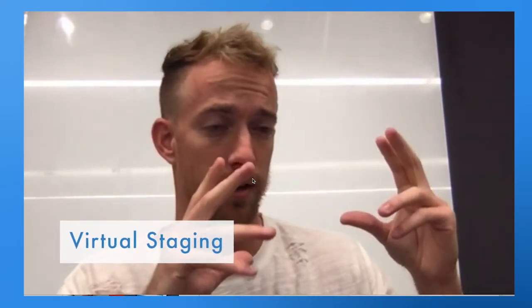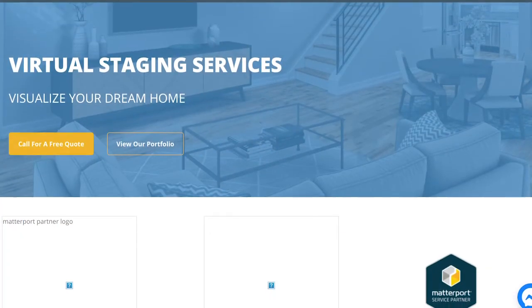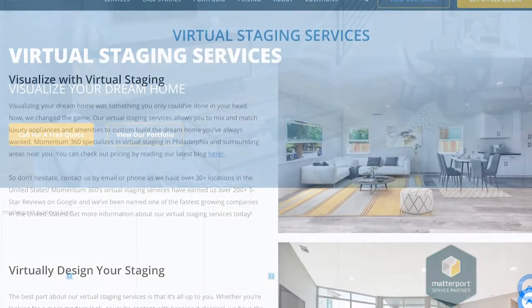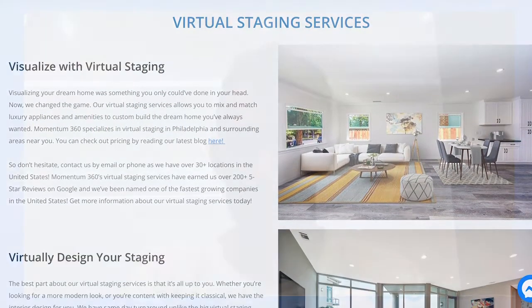One of the coolest things we can do is virtual staging. That's where we come in with a camera and do straightforward HD photography, then edit the photos afterward to virtually stage what you want the place to look like — whether you're trying to sell real estate or mock up an event space. We can definitely do that for an extra cost.